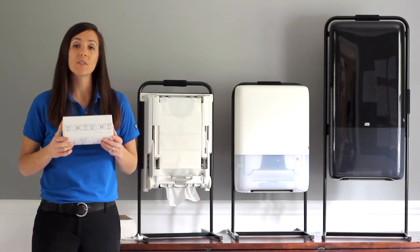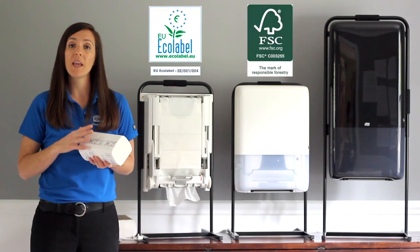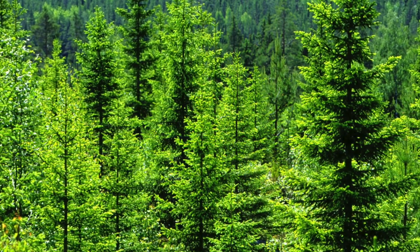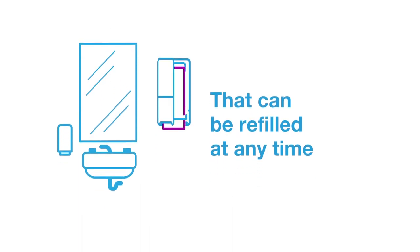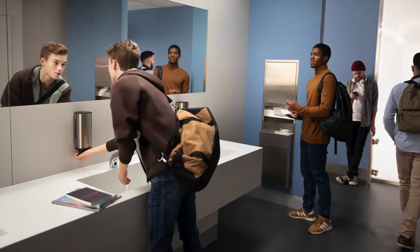Tork Peak Serve refills have several third-party certifications, ensuring that they are made of fiber sourced from responsibly managed forests. Tork Peak Serve was designed with your needs in mind. With 250% more towels and the ability to top up the dispenser at any point in time, you can ensure that a towel is always available for your guests to dry their hands with.